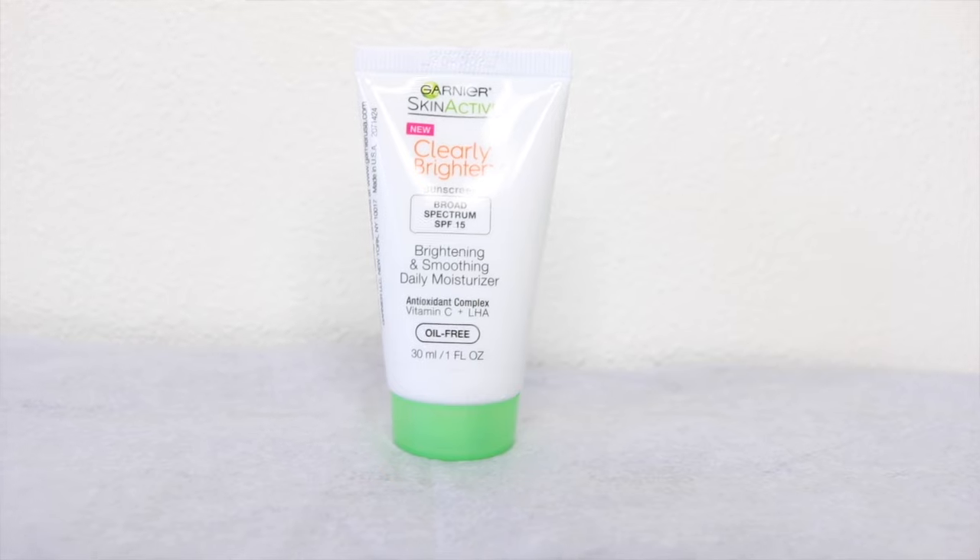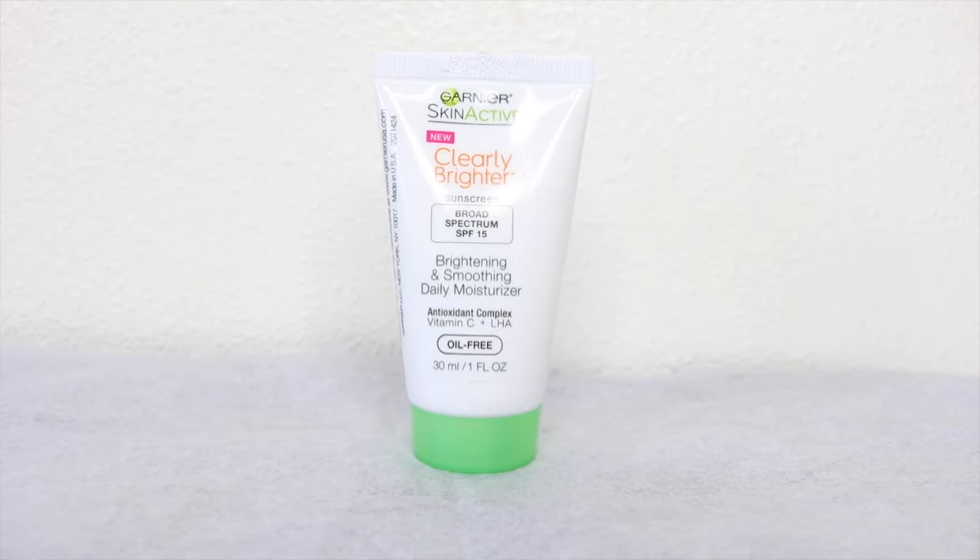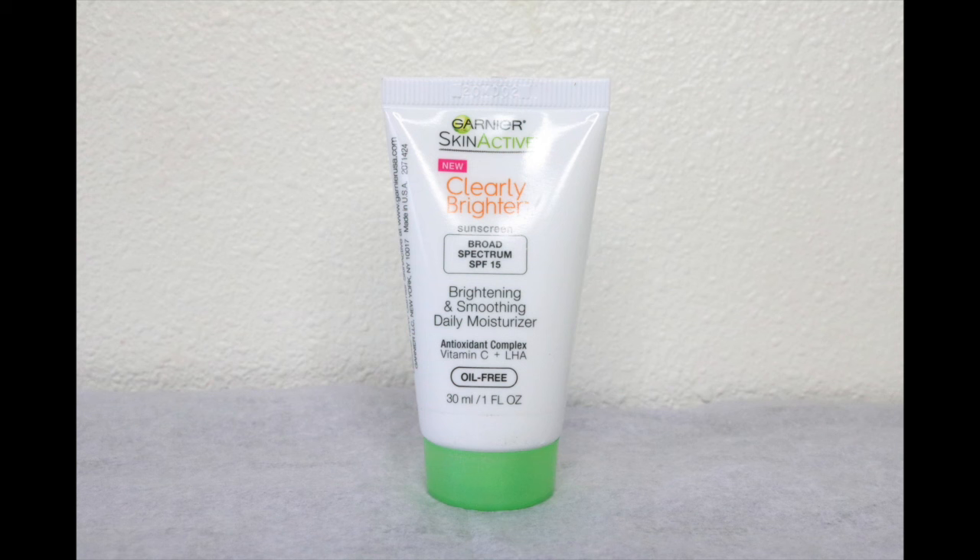Another thing I have is from Garnier, from their Skin Active line — this is their Clearly Brighter Daily Moisturizer. I've never used this before. It has a broad spectrum SPF of 15 and contains vitamin C, which will help make your face look bright and radiant.